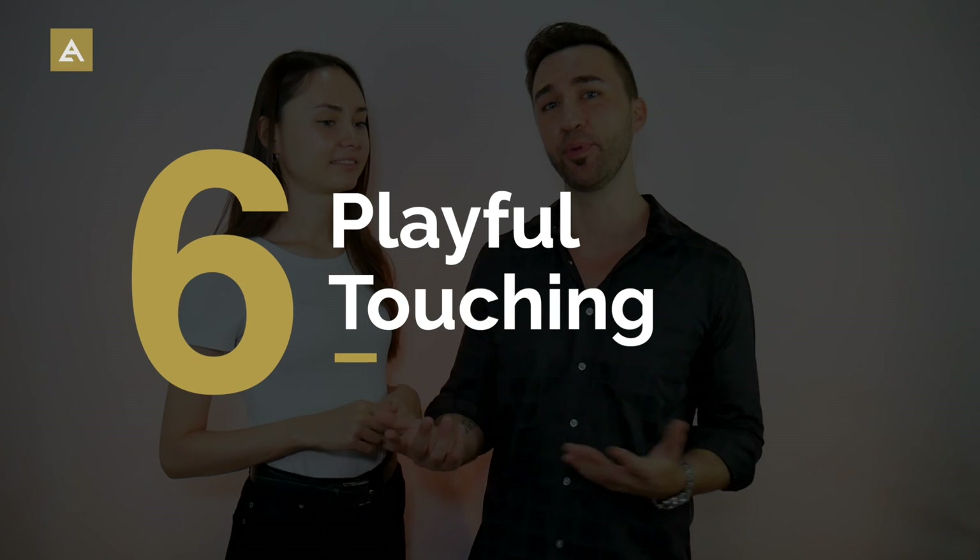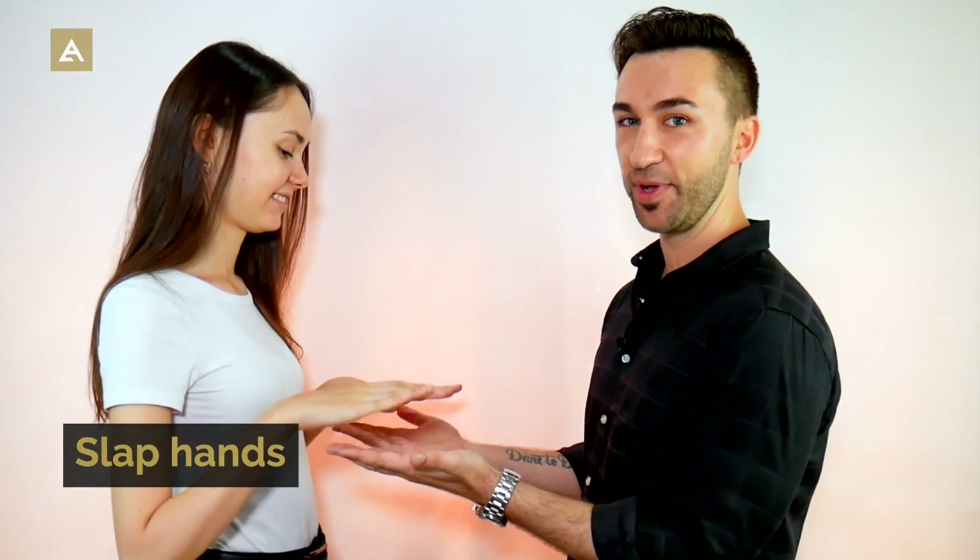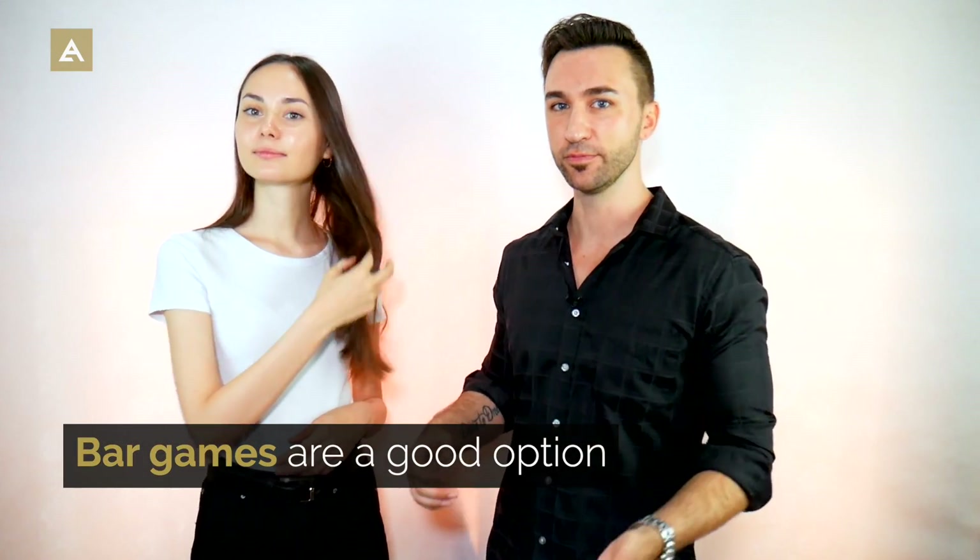Next is playful touch. You might be at a bar or on a date playing games to make the interaction more interesting rather than just boring questions back and forth. One example is thumb wrestling — count down and try to conquer each other's thumbs. Another option is slap hands. Bar games like billiards or pool also work great, especially if she doesn't know how to play — you can show her how to hold the cue, or get behind her to help her throw darts the right way.